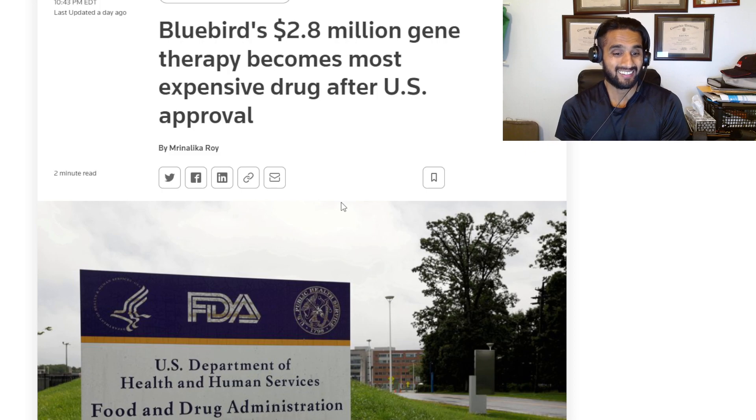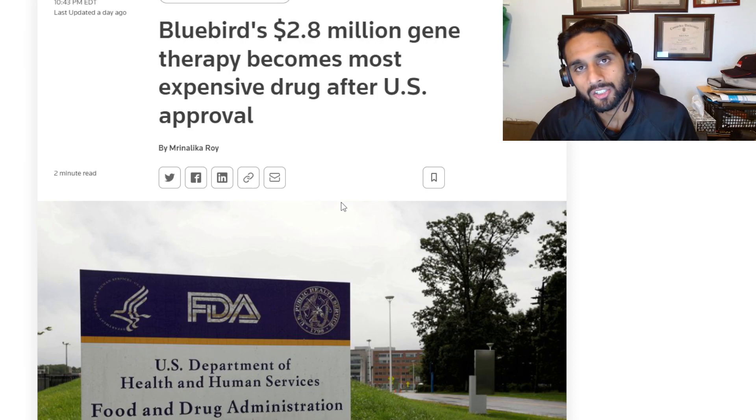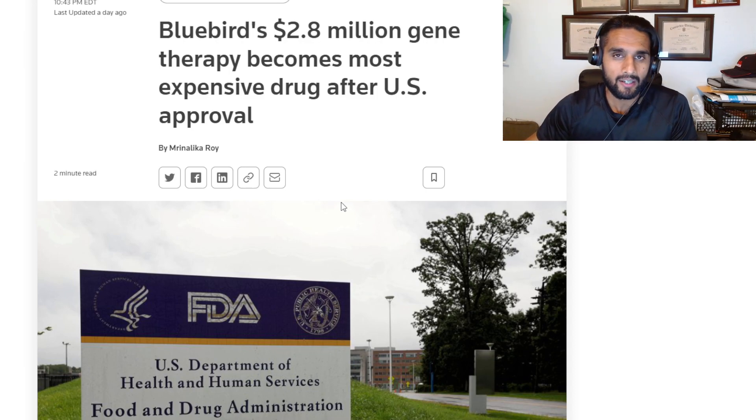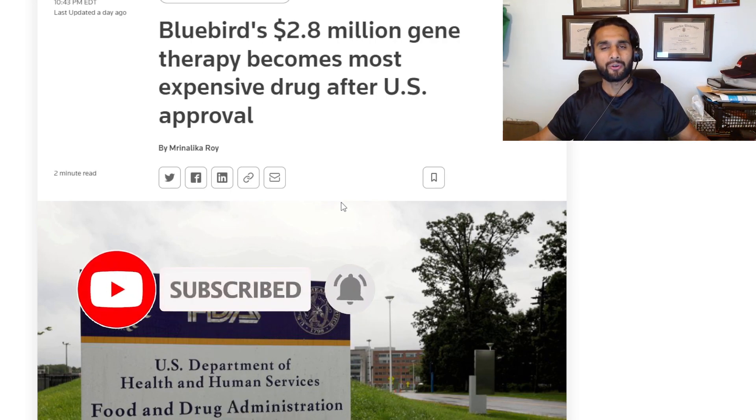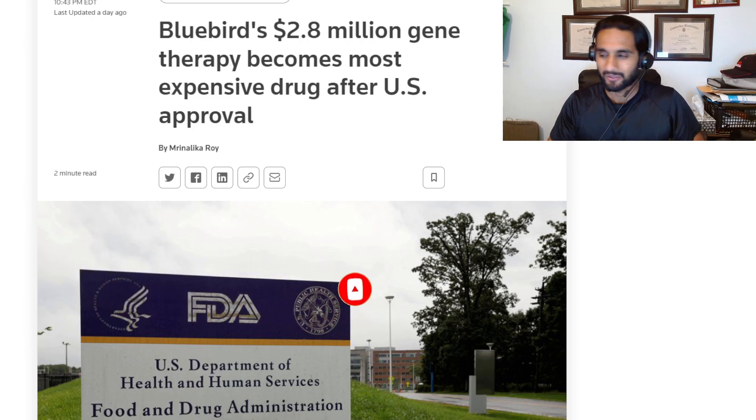I'm going to guess Exa-cel will be priced a lot less than $2.8 million and will generate revenue faster. Hopefully you guys appreciate this video. I'll be back in Toronto by Sunday and back to a regular schedule. Please like and subscribe if you haven't already — have a beautiful Thursday night, thank you.